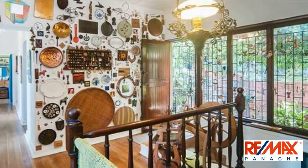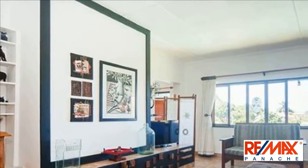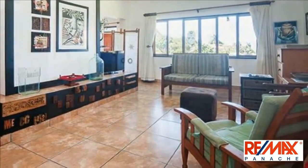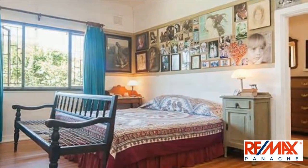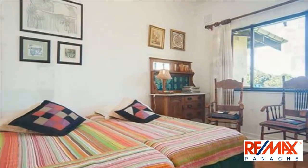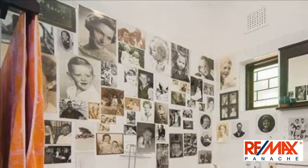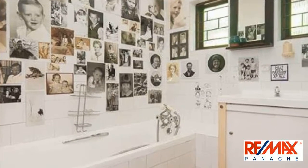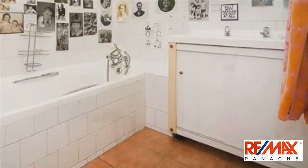For more information on this property or to arrange a viewing, please contact us. Thank you so much for joining us.